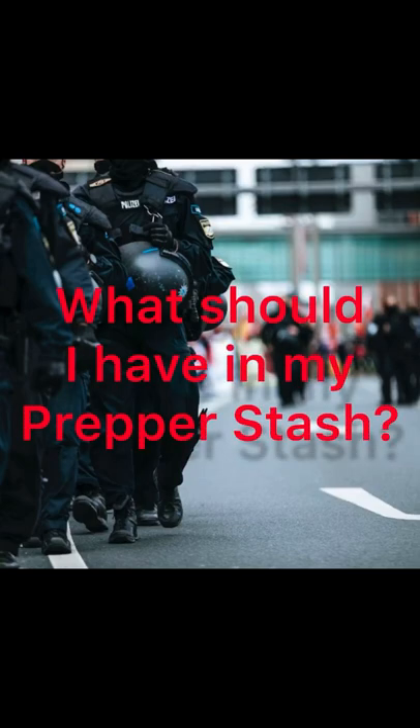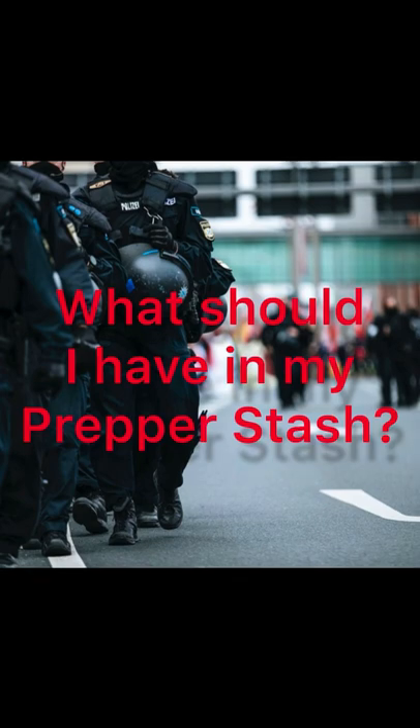Hey loves, today I am going to go ahead and go over FEMA's emergency supply list. This is a list of supplies that should be in everyone's home at all times. This list can also be found at ready.gov.